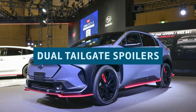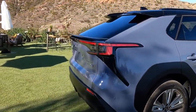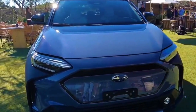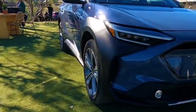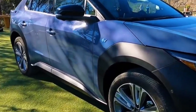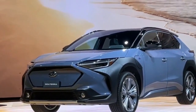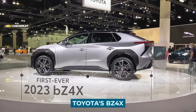Dual Tailgate Spoilers: The SUV has dual rear spoilers at the top of the tailgate as part of its aerodynamic engineering. The spoilers are mounted on each side of the tailgate's top and are designed like flaps. Like the finely carved lines on the SUV's body, the tailgate spoilers help reduce drag and will enhance acceleration and general performance. Double tailgate spoilers are also used on Toyota's BZ4X.